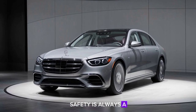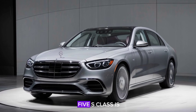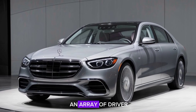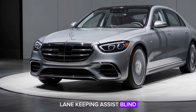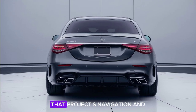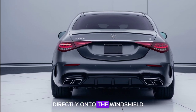Safety is always a priority for Mercedes-Benz, and the 2025 S-Class is no exception. It comes equipped with an array of driver assistance features, including adaptive cruise control, lane-keeping assist, blind-spot monitoring, and a new augmented reality head-up display that projects navigation and other critical information directly onto the windshield.